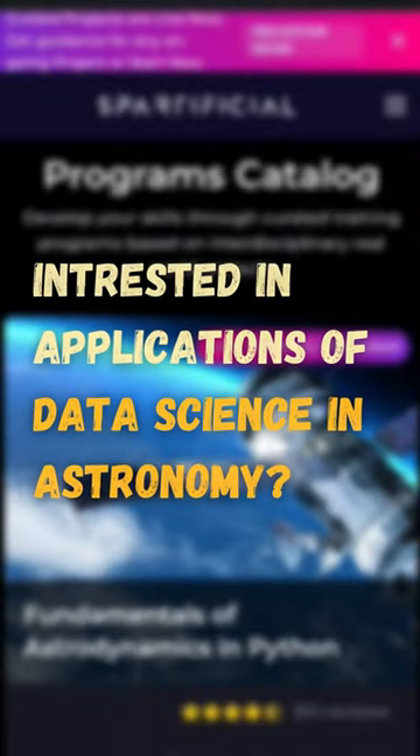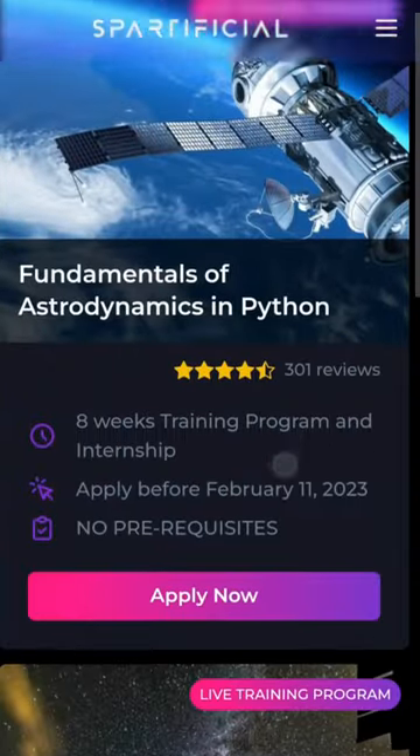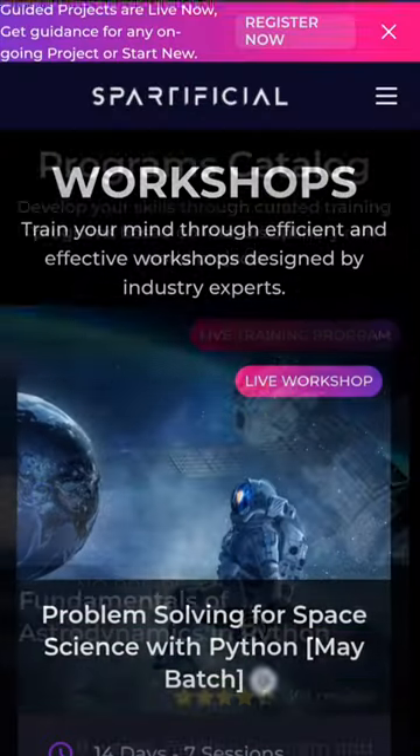And if you are someone who is interested in working on astronomical data for data science, then do check out our training programs and workshops. And don't forget to follow us for more such content.